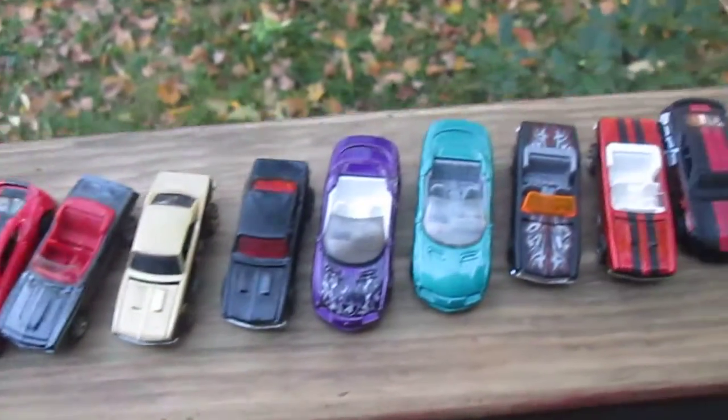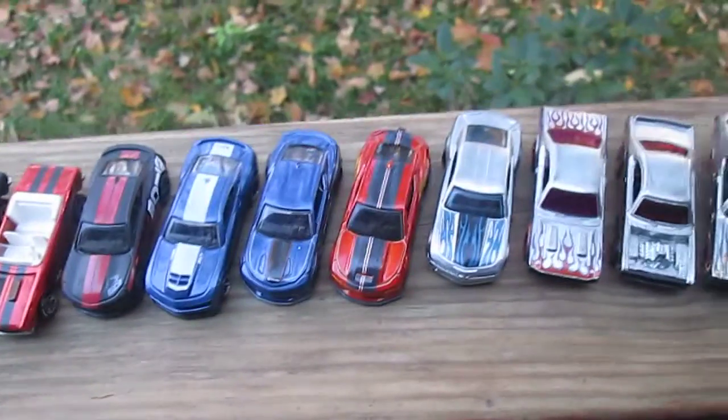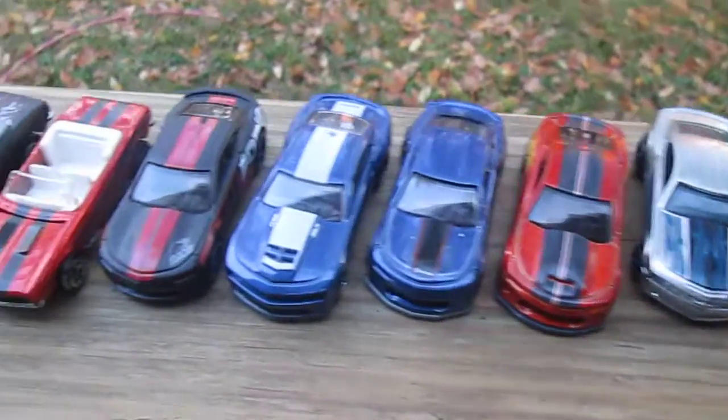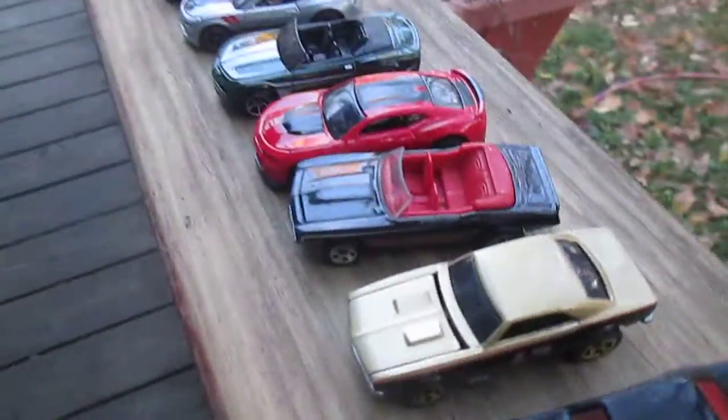Thank you so much for watching this video — it was fun to do. I figured why not get it on film and upload it to my YouTube. If you're not already subscribed to Timmy's 10 Again Toys, please do so today. Thanks so much — please subscribe.